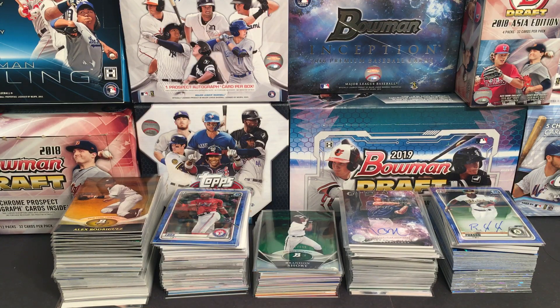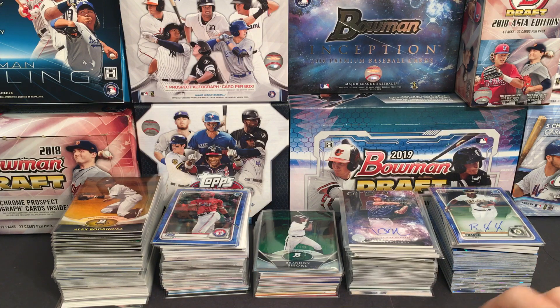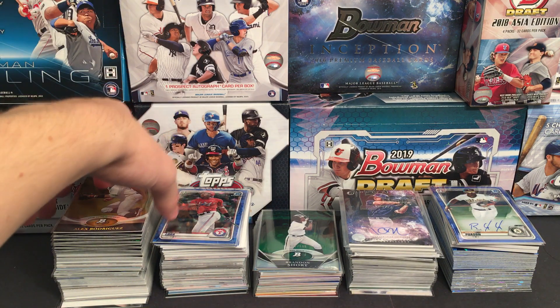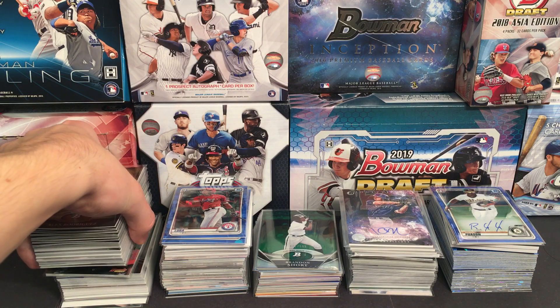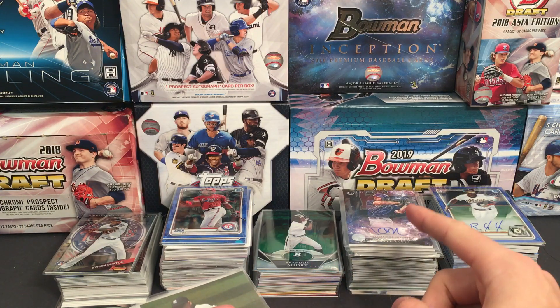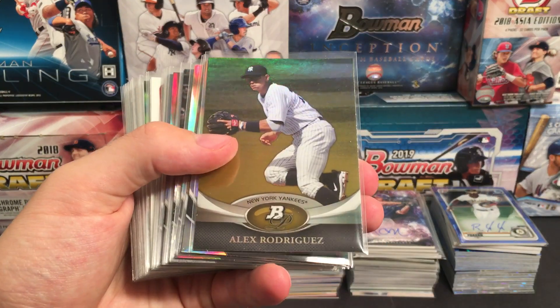What's going on everyone? This is going to be the hit recap for Part 3 of our 20 years of Bowman break. This covers all of the cards that were opened from 2011 to 2020 — about 14 or 15 boxes. I'm going to go over all the hits we got here, starting off with some of the prospects and other refractors and parallels, then we'll get into the numbered cards, the hits, and some other stuff.